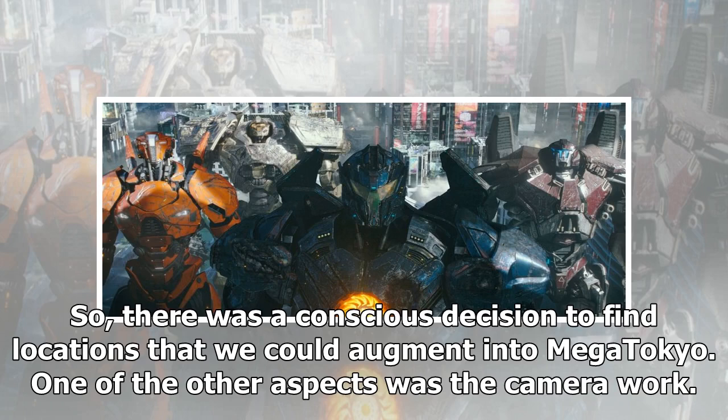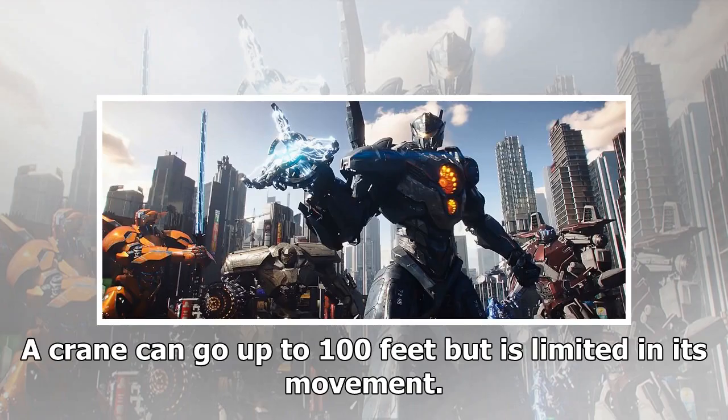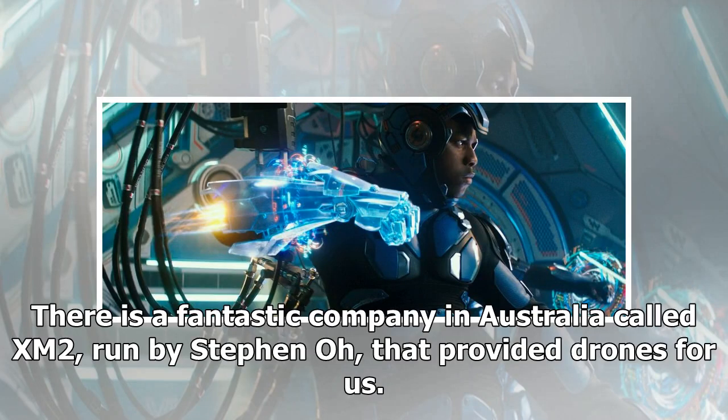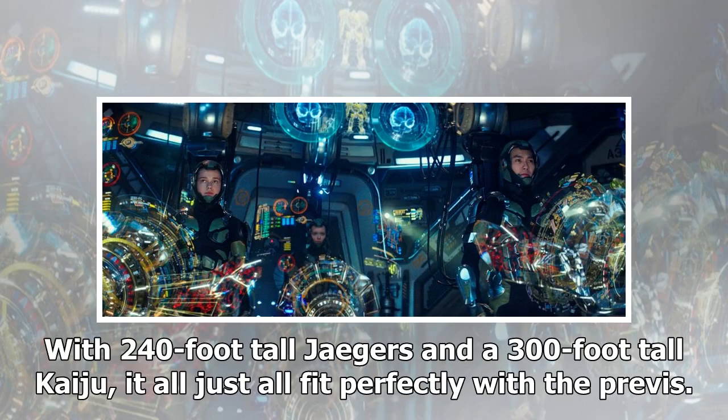Another aspect was camera work. In Tokyo, helicopters are not allowed to fly below 500 feet in the city, and a crane can go up to 100 feet but is limited in its movement. In order to do the physical moves for the plates, they used a lot of drones. There's a fantastic company in Australia called XM2, run by Steven O, that provided drones with a mini Alexa on top, which would fill the gap between 50 feet and 500 feet. With 240-foot-tall Jaegers and 300-foot-tall Kaiju, it all fit perfectly with the previz.